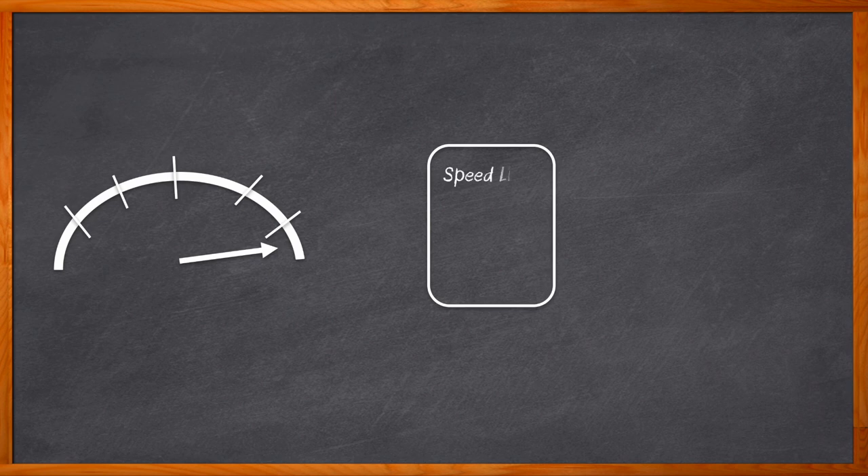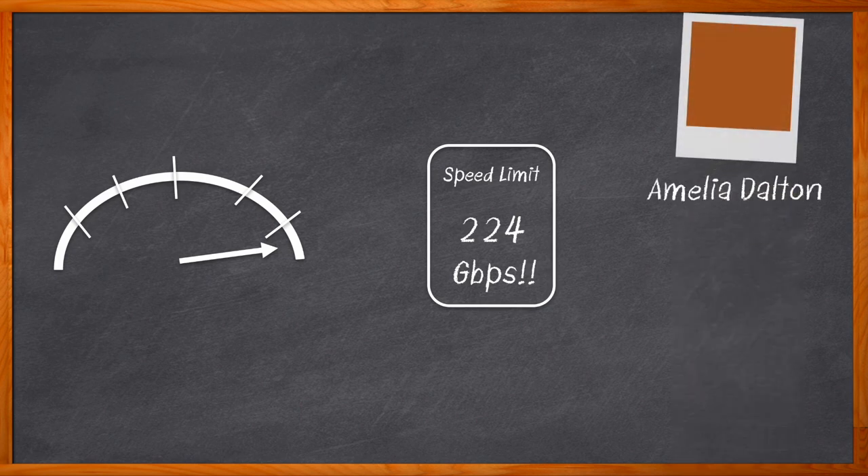Race car driver Mario Andretti once said, if everything seems under control, you're not going fast enough. Are we going fast enough for today's high-speed connectivity demands? Could we go faster? Oh yes. Yes we can. How about 224 gigabits per second fast? I'm Amelia Dalton, host of Chalk Talk.